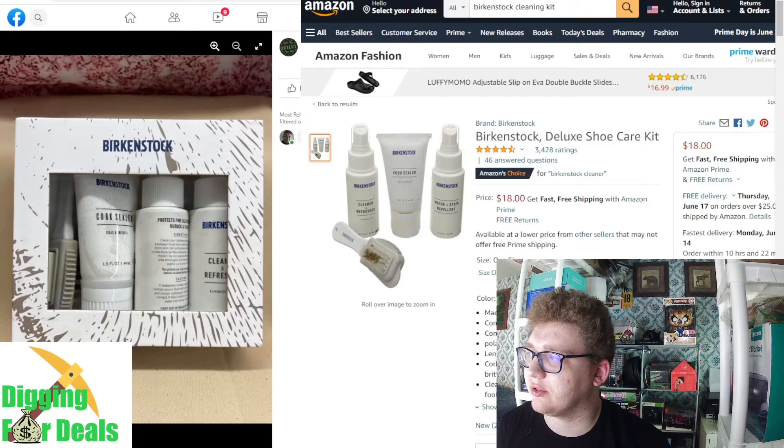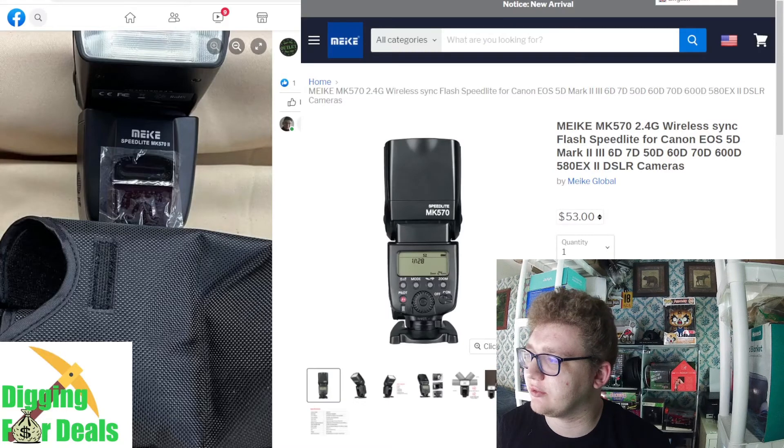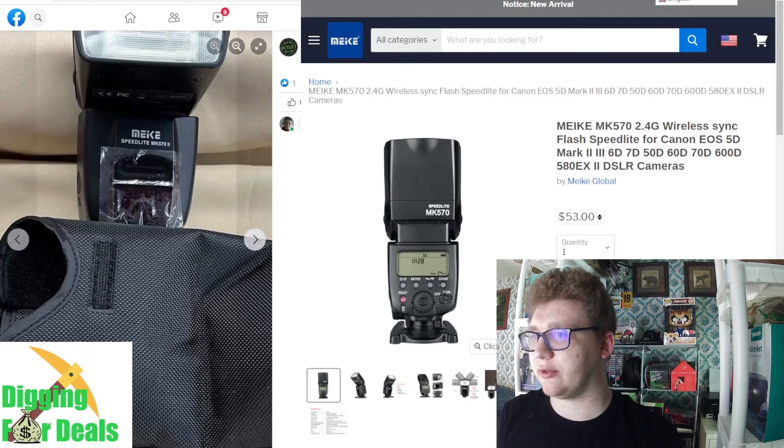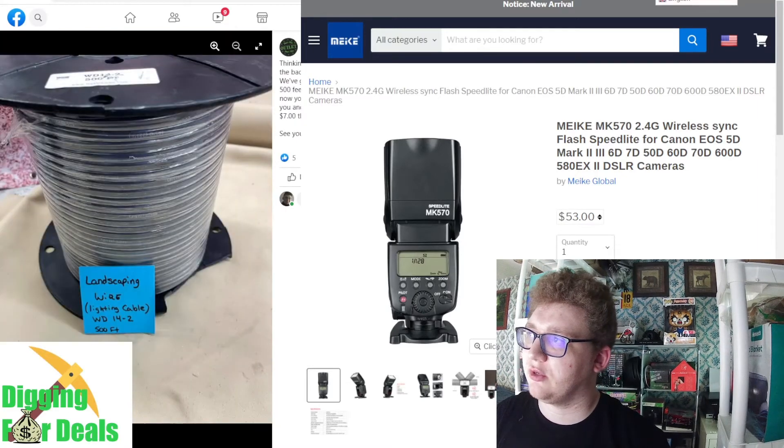$18 shoe care kit by Birkenstock — eh, just like phones, people don't really clean their shoes that much. Nike Speedlite at $53 — we've had a few of those and they do not sell.